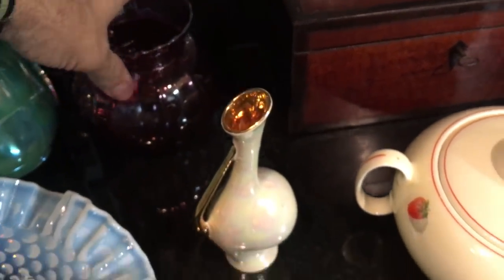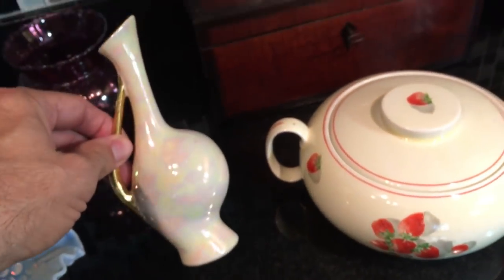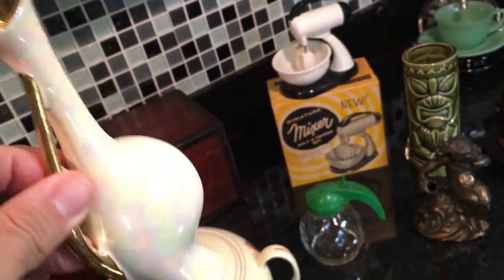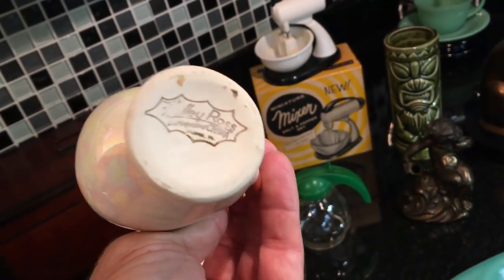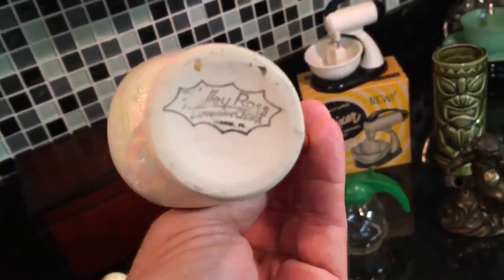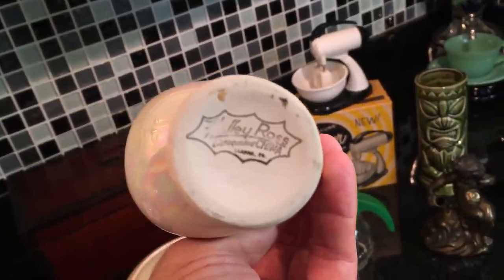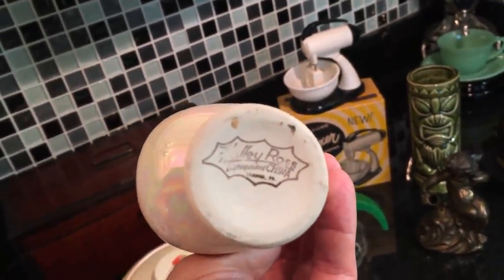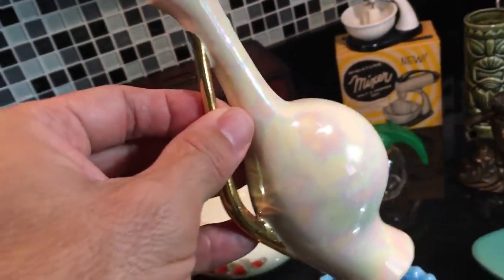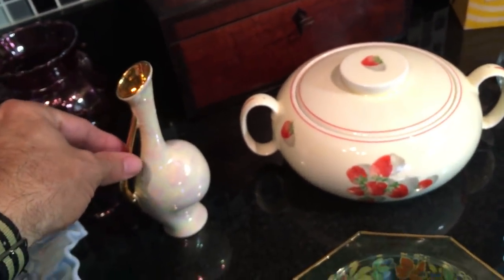This reminds me of a musical note in a sense. It's a very pearlescent, opalescent mid-century vase with 24-karat gold, made in Pennsylvania by a company you might not have heard of: Holly Ross. Made in Lana, PA — makers of Distinguished China. I should have a long-sleeved white shirt on since I'm handling Distinguished China. Nice little mid-century piece.